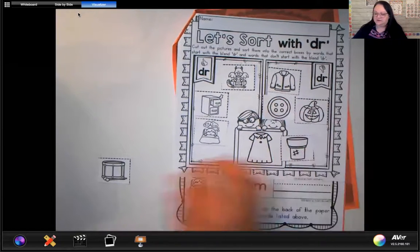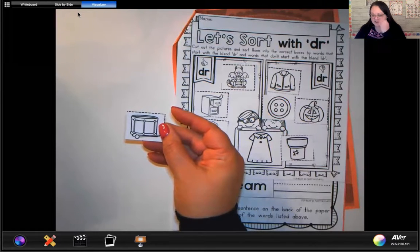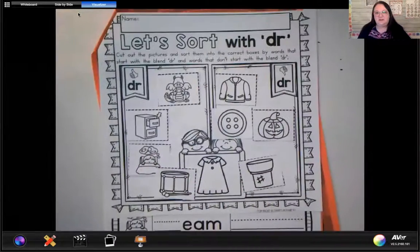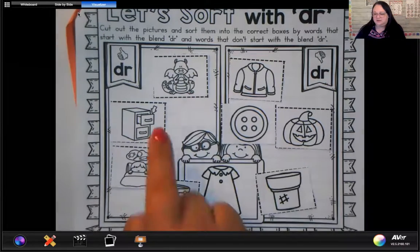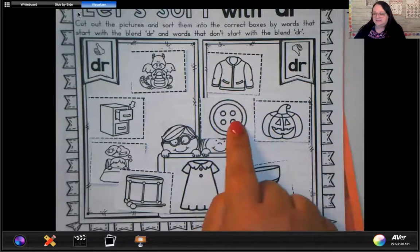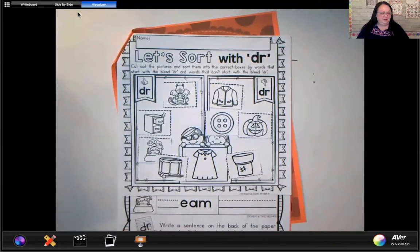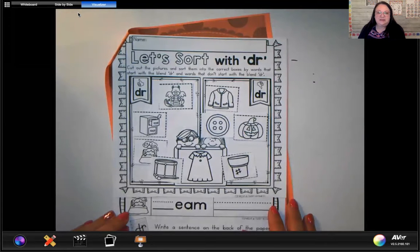Last one — drum. Does drum have that DR sound in it? Yes! So let's take a look and see what we've decided. We have decided that dragon, drawer, dream, and drum all have that DR sound at the beginning. We have also decided that jacket, button, jack-o-lantern, and flower pot do not have the DR sound. If you're still finishing this up, make sure you push pause until you get all your pieces glued in, then push play again when you're ready.